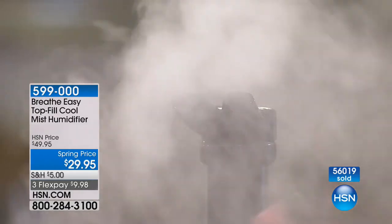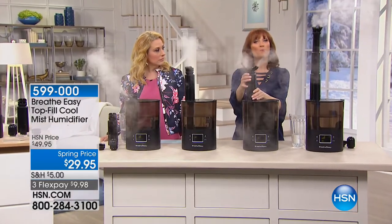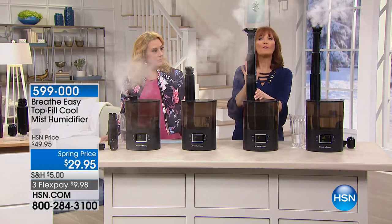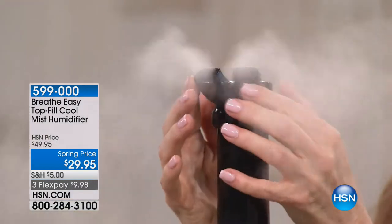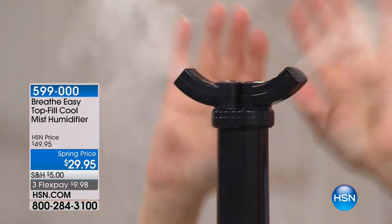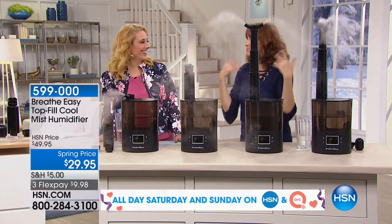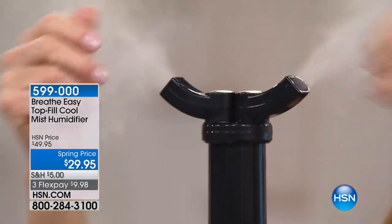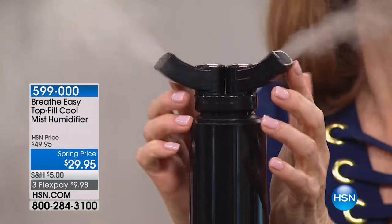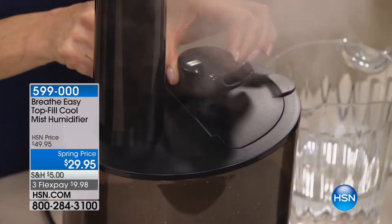Cool mist is safer - this is not steam - so it's totally safe for everyone in the family. Something you haven't seen on too many units is this telescoping pole. You can put this on the floor and raise it up so the cool vapor still goes right over you. You can also separate the dual direction nozzle and send the mist out toward twin beds, two sides of the room, wherever you want to place it.